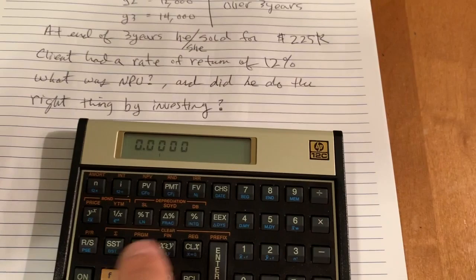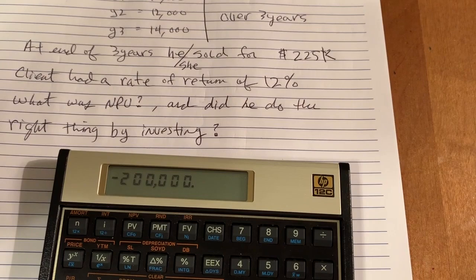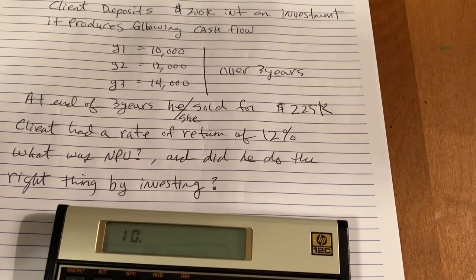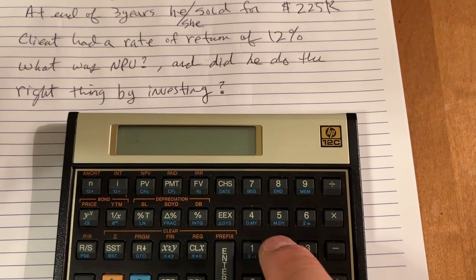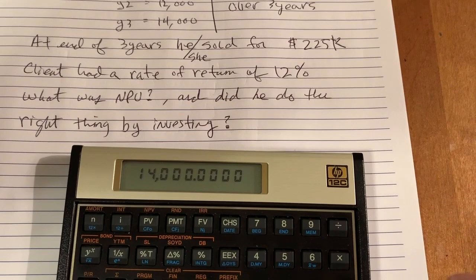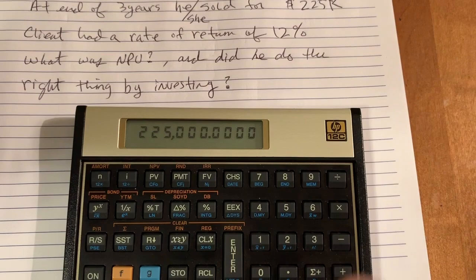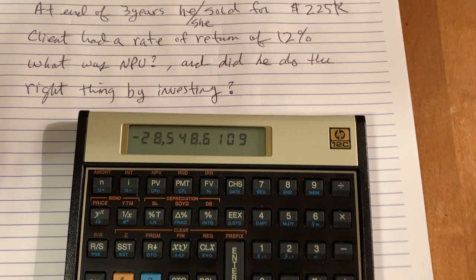Now we're going to clear all the registers. Put in $200,000 with change sign because you're investing — into CF0. The first year you're going to get is $10,000 — CFj. Then $12,000 — CFj. Then $14,000 — CFj. Then in the third year, you're going to sell it for $225,000 — CFj. You have an interest rate of return requirement of 12%.